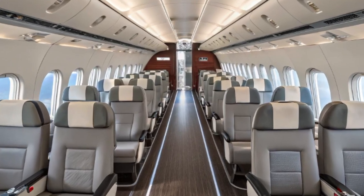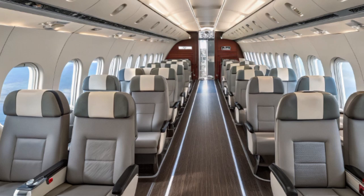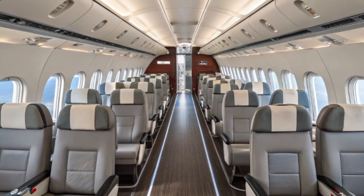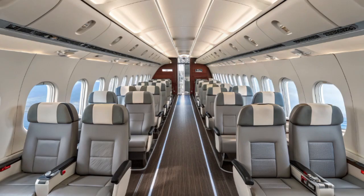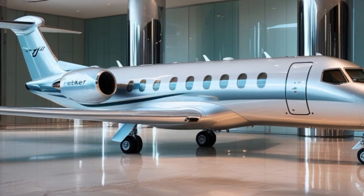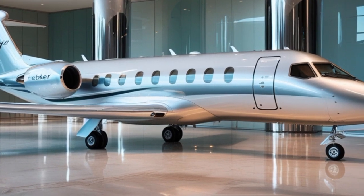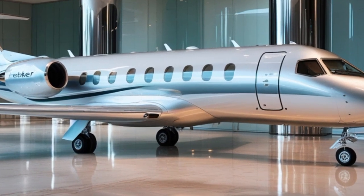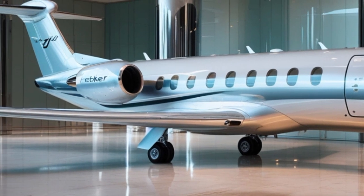The original Fokker 50 first took to the skies in the 1980s, designed to replace the aging F-27 Friendship. Built by Dutch manufacturer Fokker, the aircraft was known for its rugged design, short take-off and landing ability, and efficient twin turboprop engines. For regional airlines and military operators around the world, the Fokker 50 became a favorite.